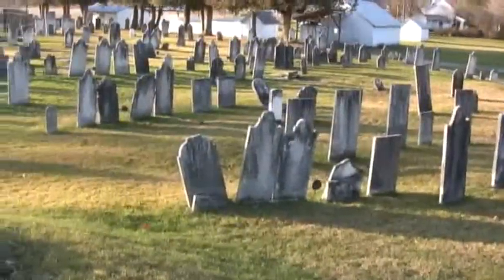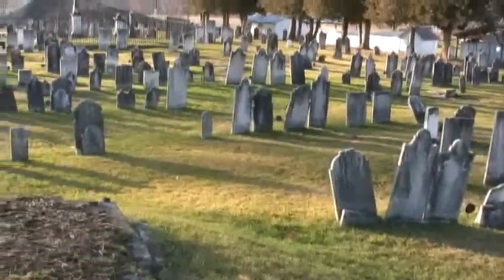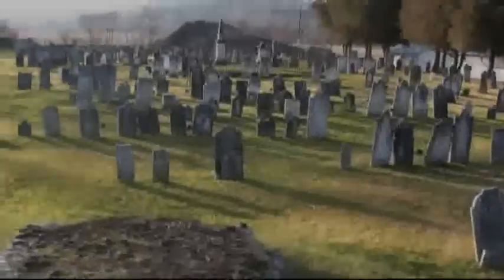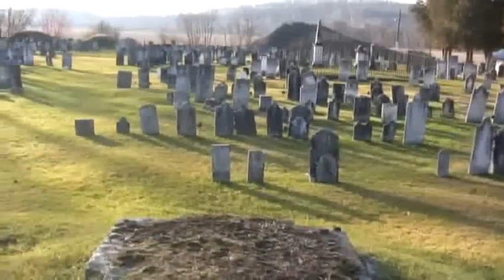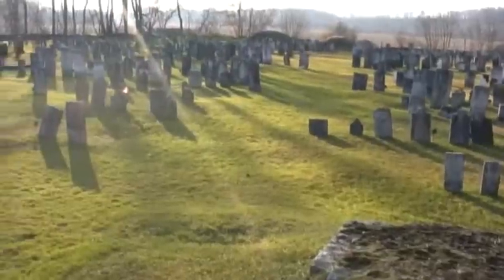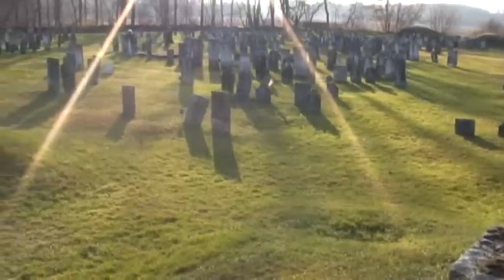After the Battle of Saratoga, it was reported that over a hundred bodies were buried from that conflict. There were supposed to be another hundred soldiers buried in the cemetery after the Battle of Saratoga. If that could be verified, this would be the largest burial site of Revolutionary War soldiers in the country.